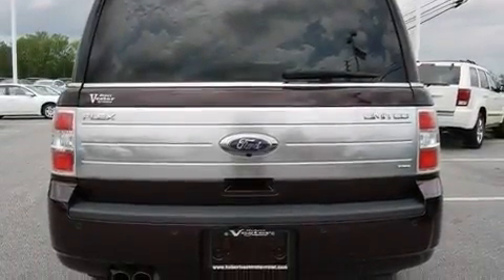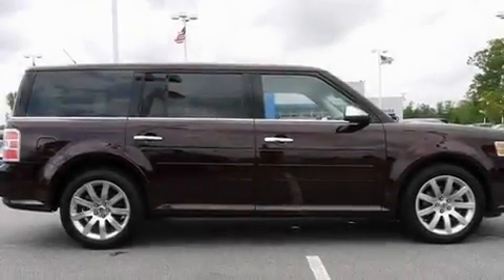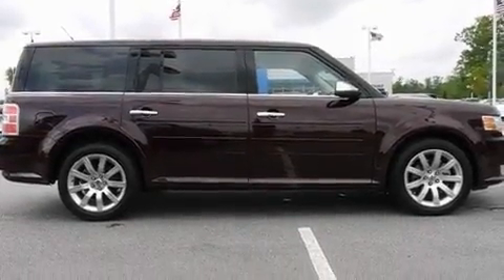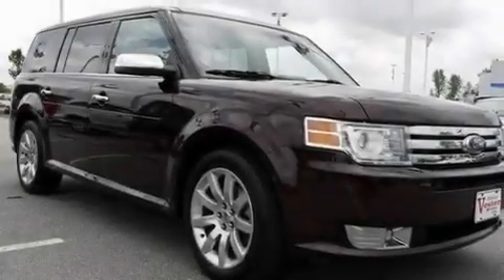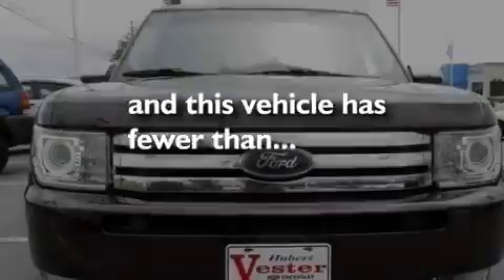Its top features include power-adjustable driver pedals, memory settings for the driver's seat positions so you can recall your favorite position with the push of one button, a navigation system, a premium audio system, leather seats, performance tires, aluminum wheels, a low-tire pressure indicator, heated seats, and this vehicle has fewer than 24,000 miles on the odometer.